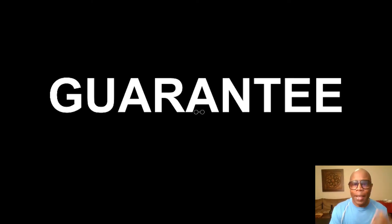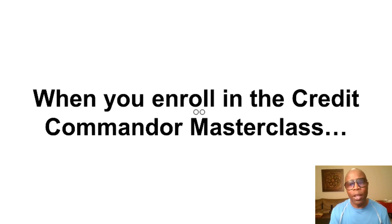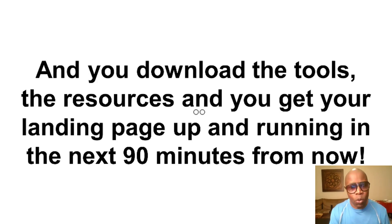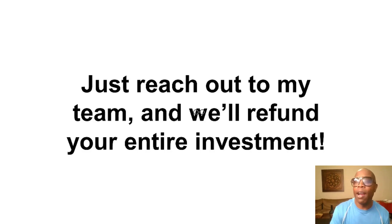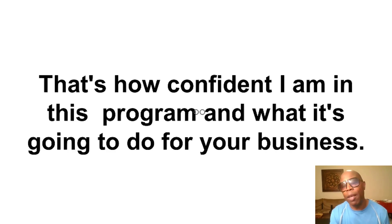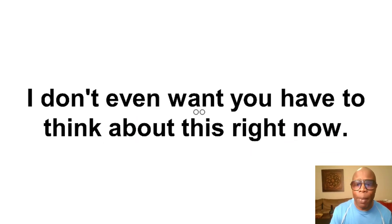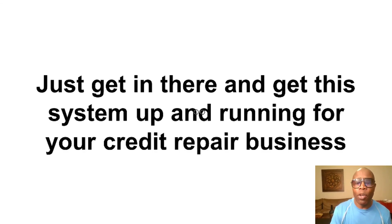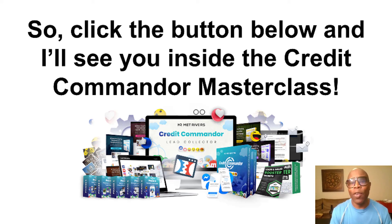But wait, there's even more — an absolute guarantee. Just to sweeten the deal and make this a complete no-brainer: when you enroll in the Credit Commander Masterclass, download the tools and resources, and get your landing pages up and running in the next 90 minutes, if you don't think this is absolutely the most actionable program you've ever taken, just reach out to my team and we'll refund your entire investment. That's how confident I am in this program. So go take action, get this system up and running for your credit repair business, and start taking advantage of the hidden traffic on social media to generate free credit repair customers. Click the button below and I'll see you inside the Credit Commander Masterclass.